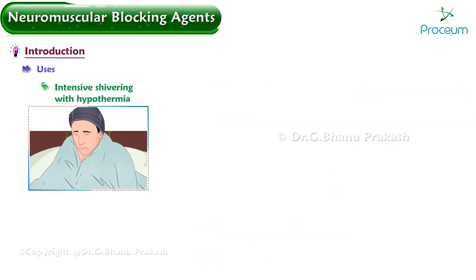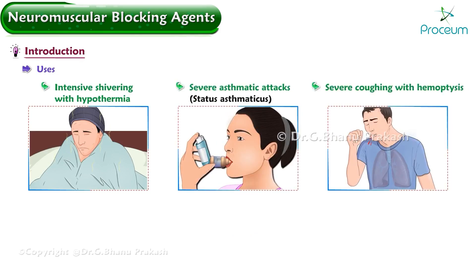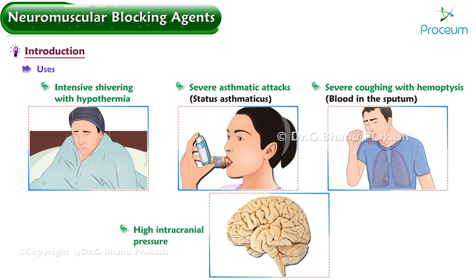These are also used in conditions like intensive shivering with hypothermia, severe asthmatic attacks, status asthmaticus, severe coughing with hemoptysis — blood in the sputum — and high intracranial pressure.